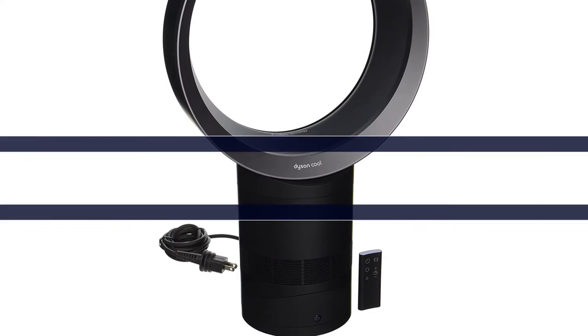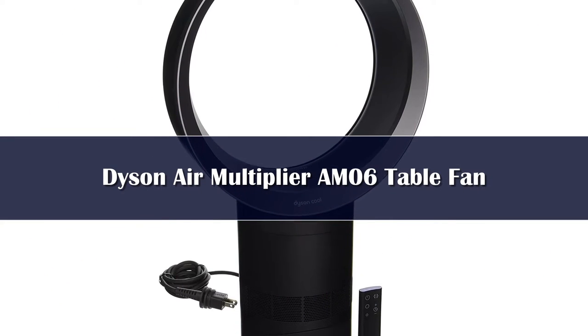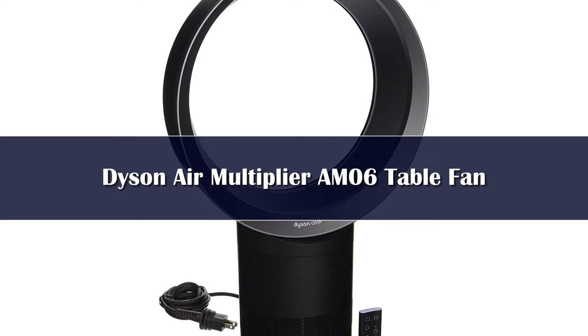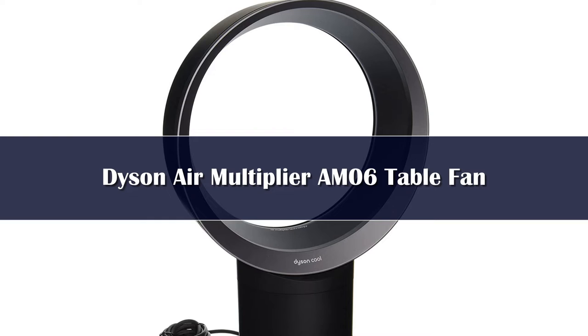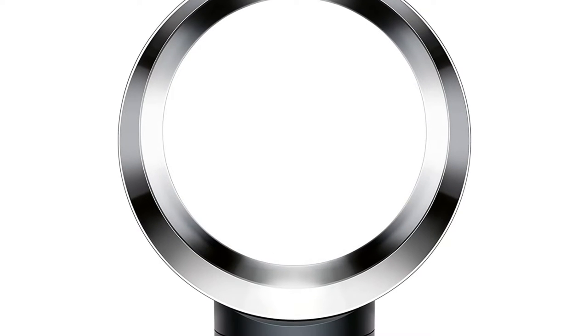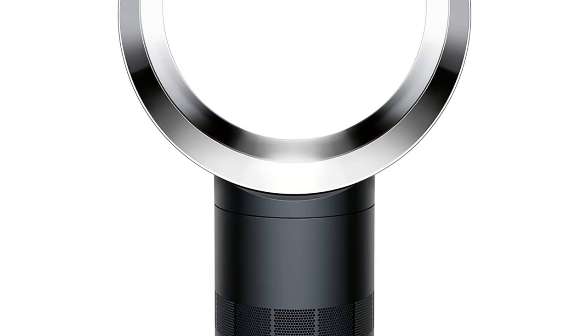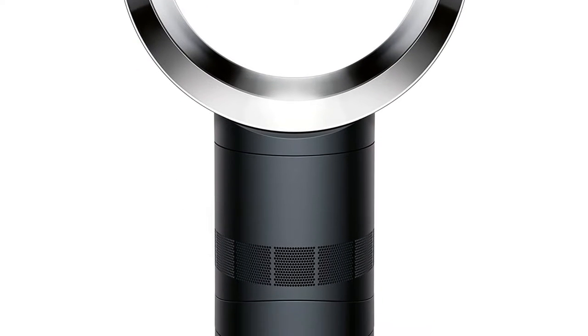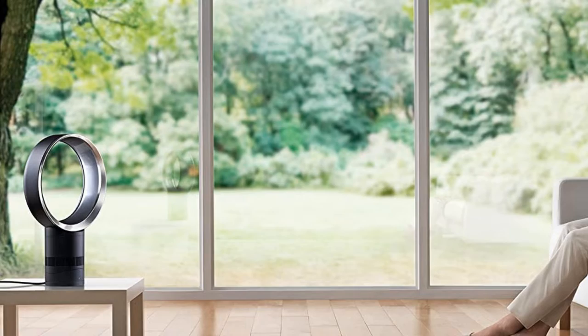Number 4. Plenty of reviewers say this bladeless Dyson table fan is well worth the investment, especially because it is near silent. One such reviewer, who titled their review 'worth the splurge,' says that they cannot have noise in my home office, and that this is the most quiet and most efficient fan I've ever owned. They are able to either place it high and rotate to cool down an entire small room, or keep it stationary on the floor to blow directly on them. The bladeless design also means it's easy to clean.